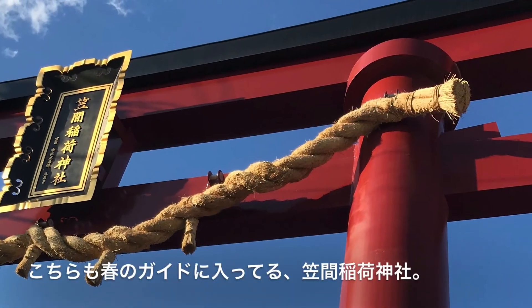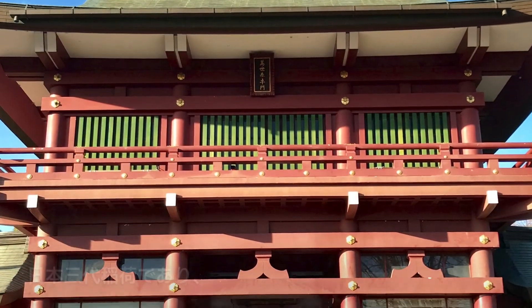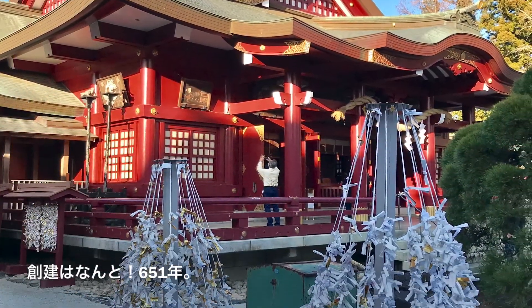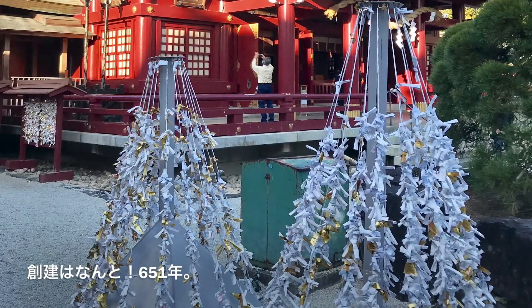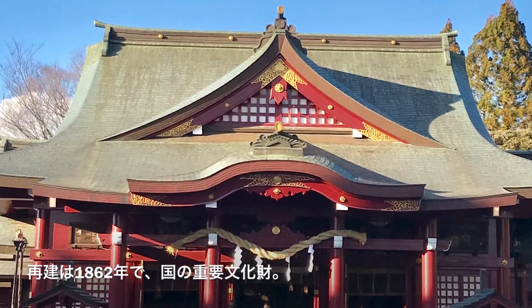I also visited Kasama Inari Shrine, one of the three most famous Inari shrines in Japan. It was first built in 651, and the building is an important cultural asset.